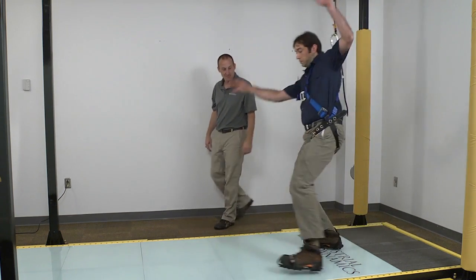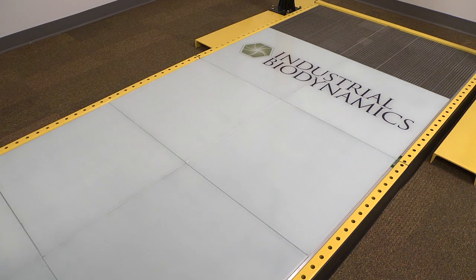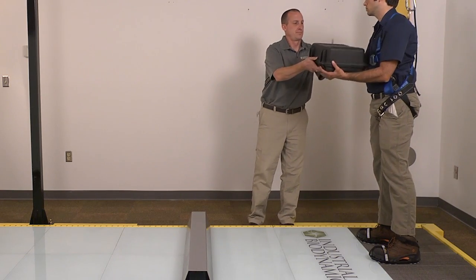This results in up to 70% fewer slip, trip, and fall accidents among those exposed to the training. Over the course of one and a half hours,